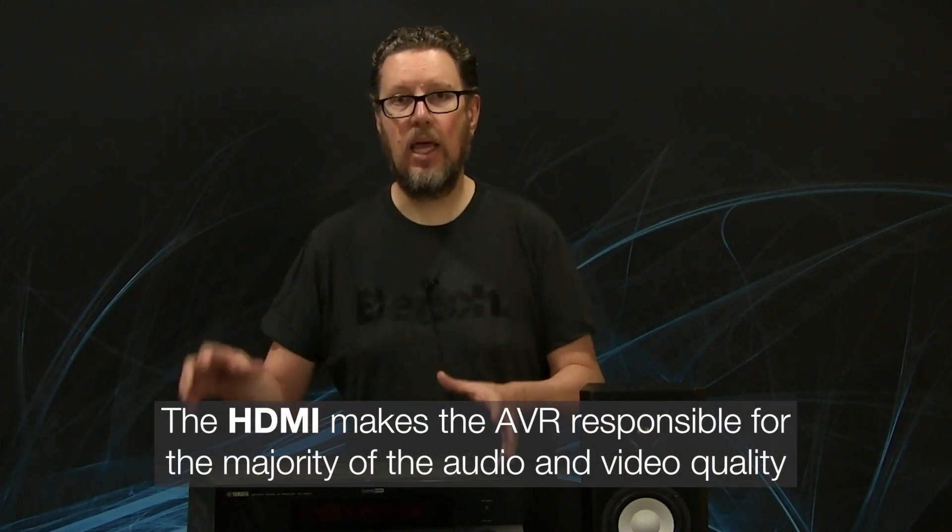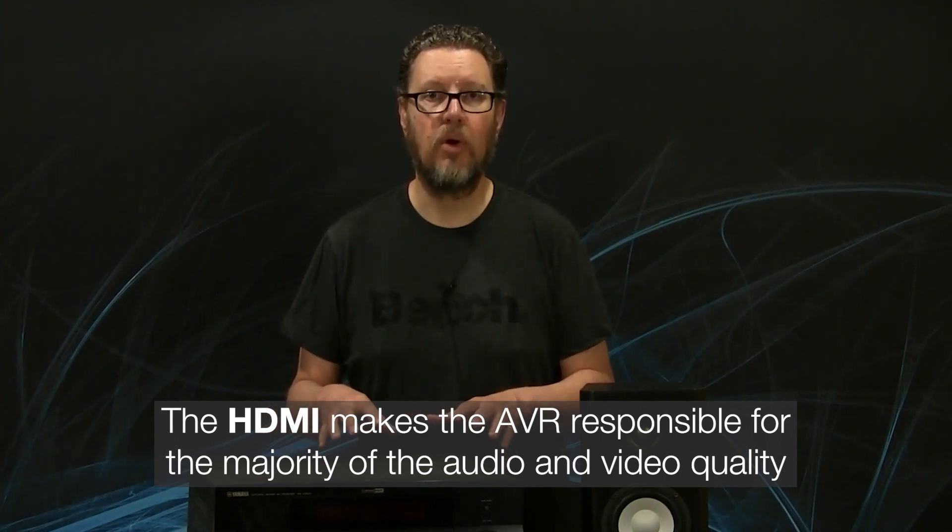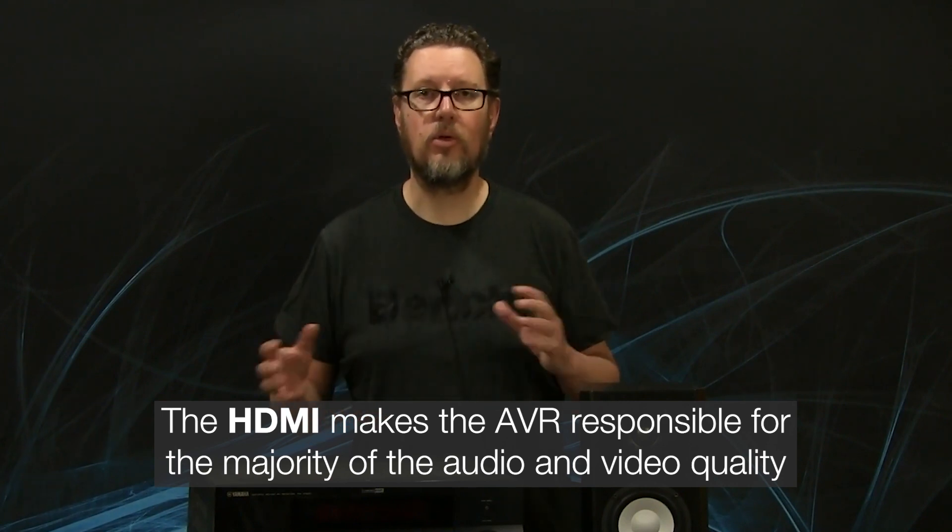A quick historical note and some facts about the AVR, or audio video receiver, that you may not know and why it is so important and such a critical component in a home theater system today — more so than it was in the early days of home theater. There's one reason that the AVR has become such a critical component, not just because it's the core or the center of your system, but because of really one thing: HDMI. The HDMI connector essentially made the AVR responsible for the majority of the quality of both the audio and the video throughout your home theater system.